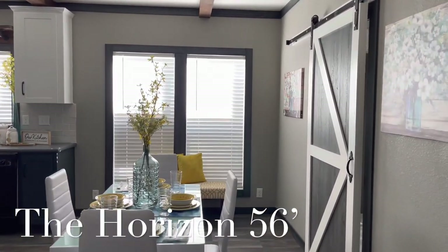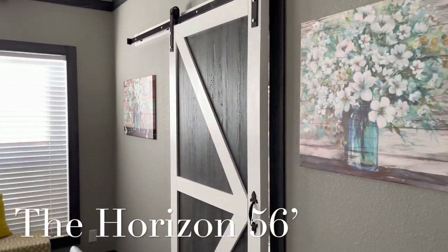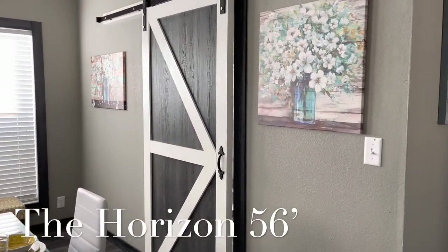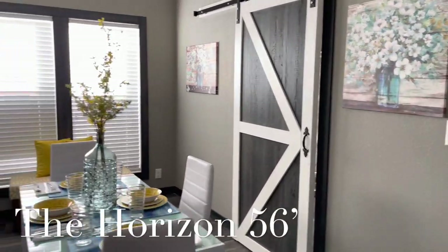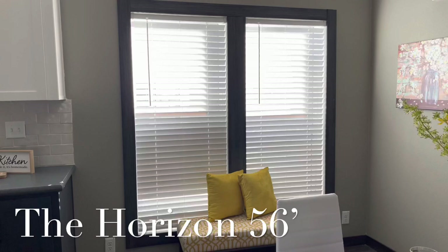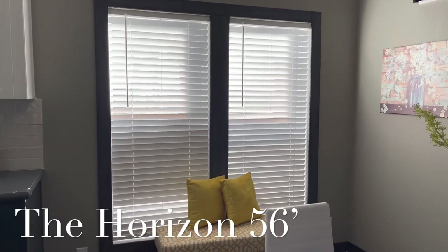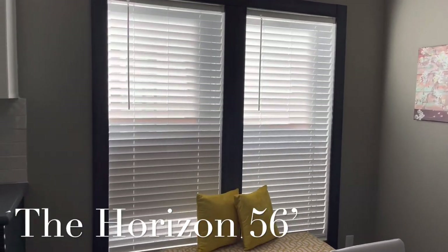As you can see right now, I'm walking towards the dining room. You are going to have your barn door, and behind that barn door would take you to the utility room. You're also going to have your two-inch blinds throughout the house — that's already going to be standard in the price of the home. The benefit is that you don't have to worry about purchasing blinds after the home purchase.